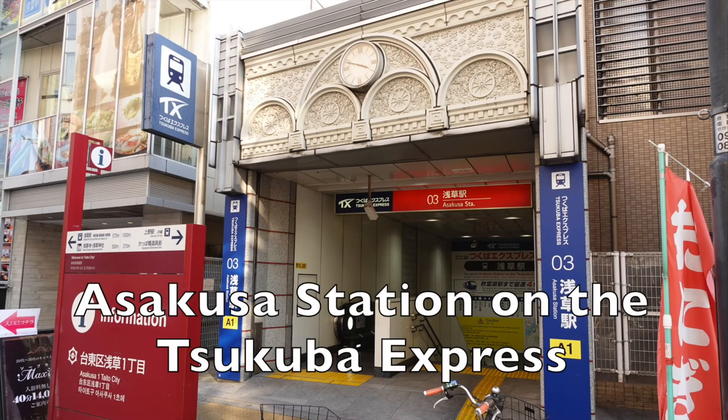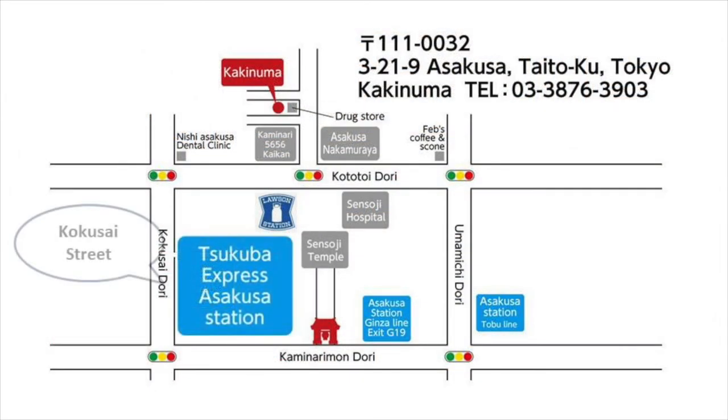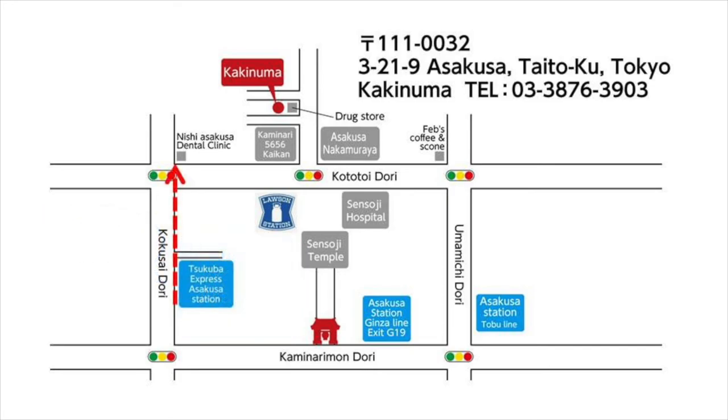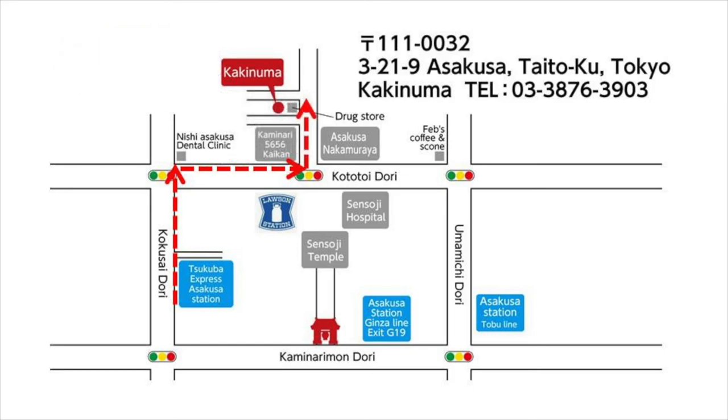From Asakusa Station on the Tsukuba Express Line, take a right on Kokusai Street, then a right on Kototoi Street, take a left at Goro Goro Kaikan, and take another left at the drug store.